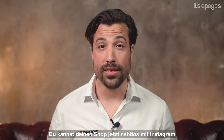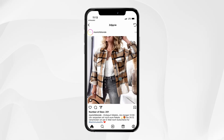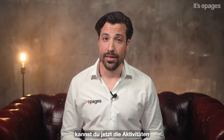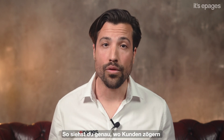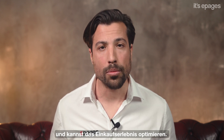You can now seamlessly synchronize your shop with Instagram and Facebook. Tag products in your posts and simplify your purchase process in social shopping. To monitor your success, you can now track your shop activities all the way until the checkout. Get a clear overview of where customers hesitate and optimize their shopping experience.